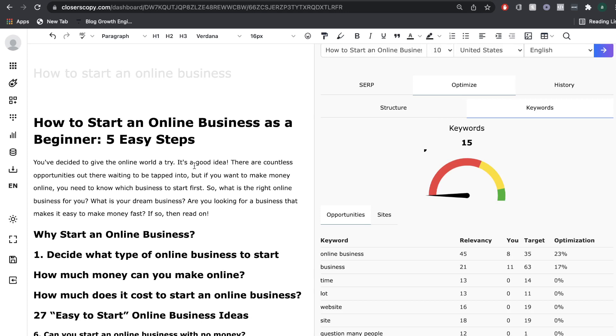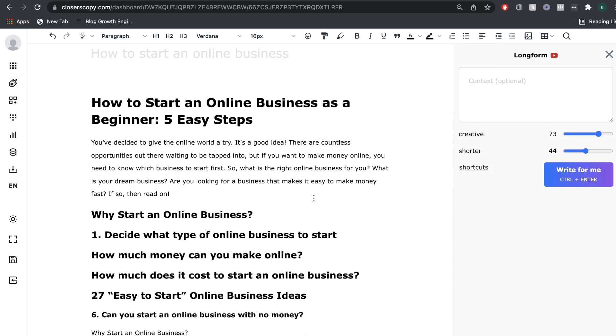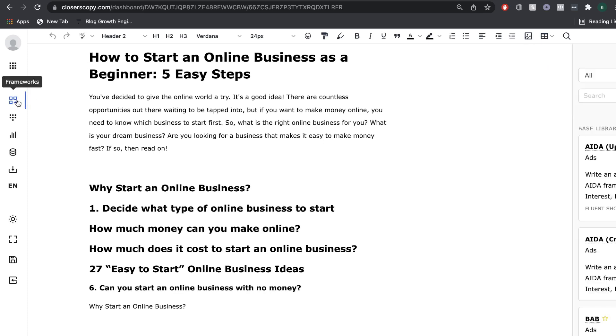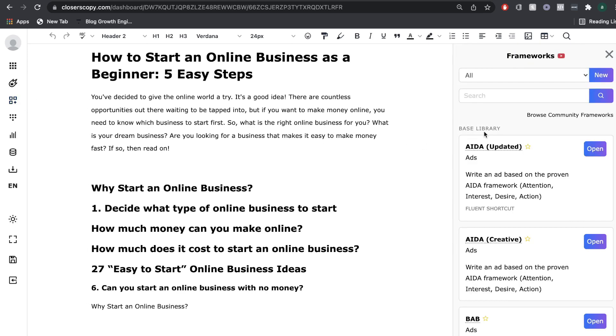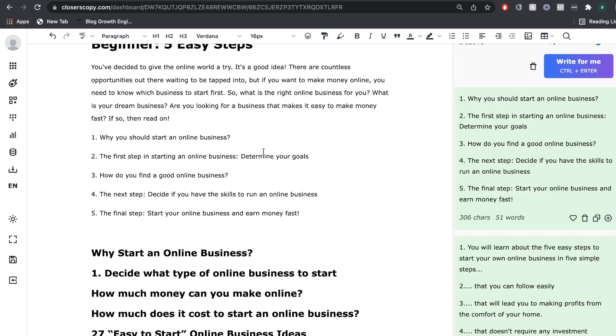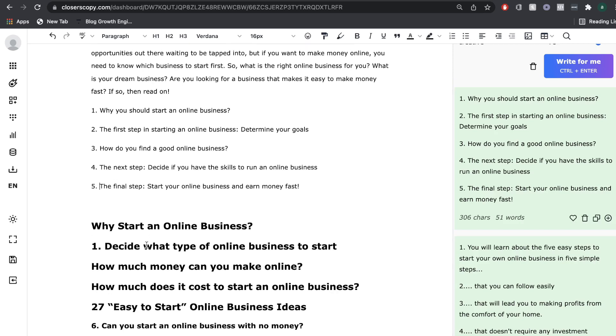In order to properly optimize your content, you'd want to take a look at these recommendations when you're creating your content or after you create it. What I usually like to do is make sure I have a framework of what I need to get done, then head back to the long-form editor to actually create the content. Since I've pulled a couple of headings from the top-ranking blog posts, we have a decent outline. But I want to use the framework from Closures Copy and see what outline we get, so I'm going to describe the content and hit write for me.